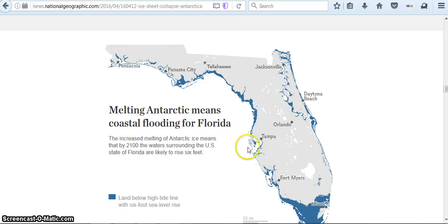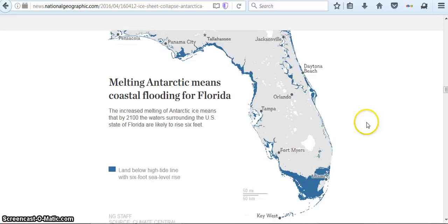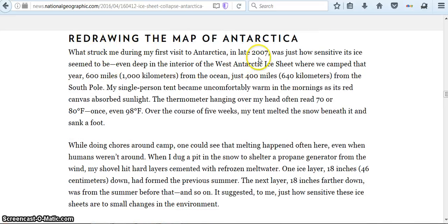Melting Antarctica means coastal flooding for Florida — but of course it wouldn't just be Florida. It says 'Redrawing of the map of Antarctica.' What struck me during my first visit to Antarctica in late 2007 was just how sensitive it seemed to be. Even deep in the interior of the West Antarctic Ice Sheet, 600 miles — 1,000 kilometers — from the ocean, just 400 miles or 640 kilometers from the South Pole, my single-person tent became uncomfortably warm in the mornings. The thermometer often read 70 or 80, once even 98 Fahrenheit. Over the course of five weeks, my tent melted the snow beneath it and sank a foot.